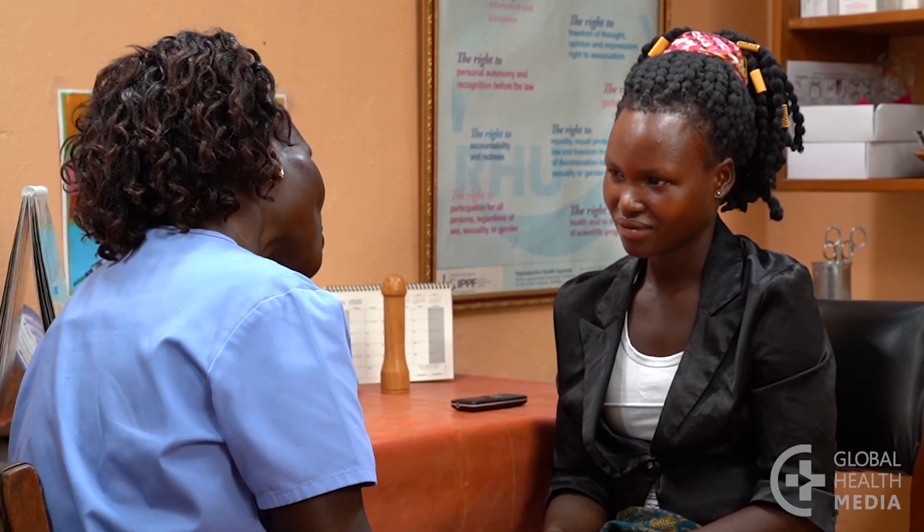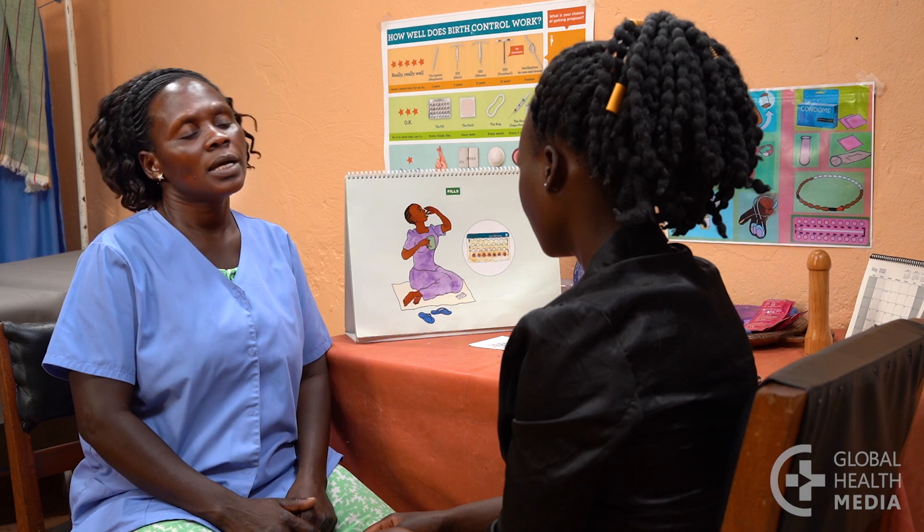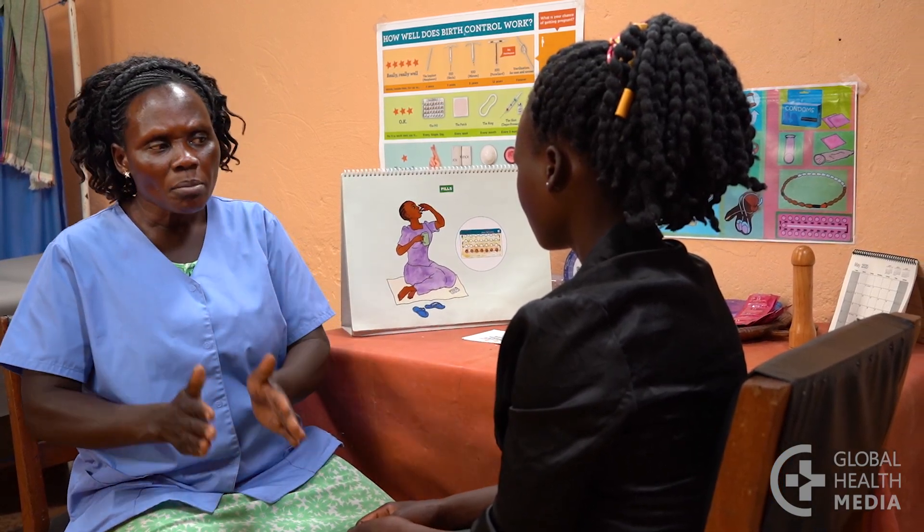We assure the woman that an absence of monthly bleeding is safe and will not cause any illness. Blood is not building up in her body. When the pill is taken continuously, only a small amount of blood is in the uterus.